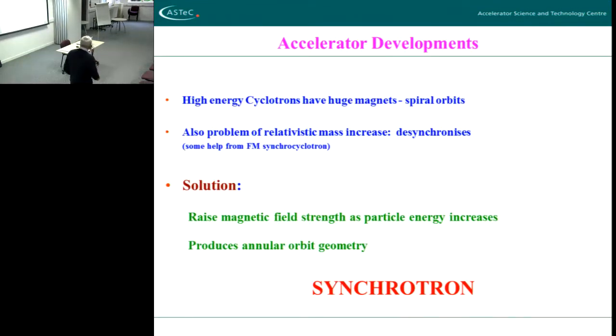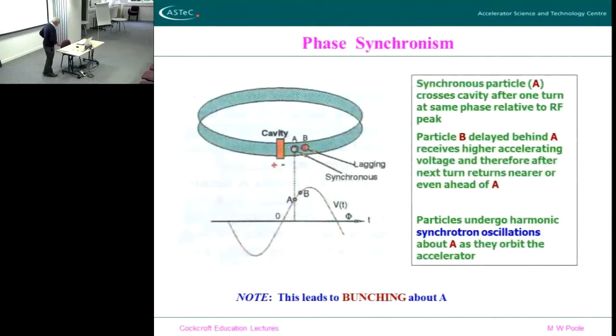It just became impractical. Also the de-synchronization problem of the mass starting to vary was another problem. So what is the solution? The solution is quite straightforward: what you do is you raise the magnetic field in proportion to the increasing energy of the particle, and this produces a fixed radius — not a spiral radius. And then you have something called a synchrotron.